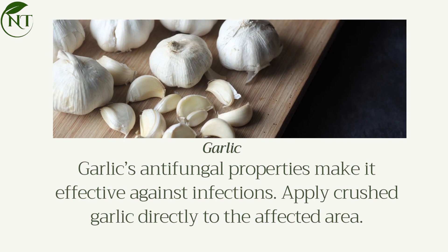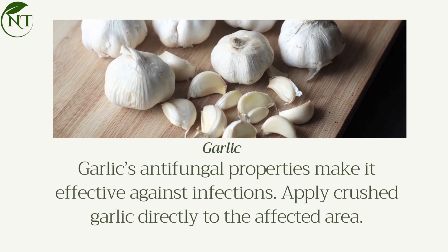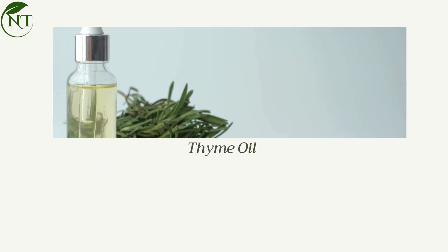Garlic's antifungal properties make it effective against infections. Apply crushed garlic directly to the affected area.